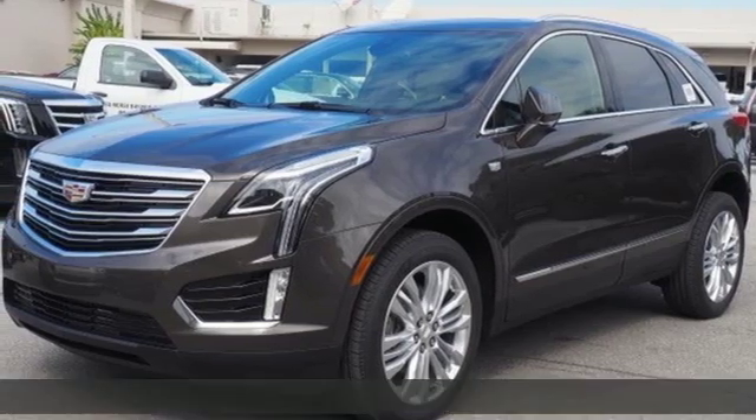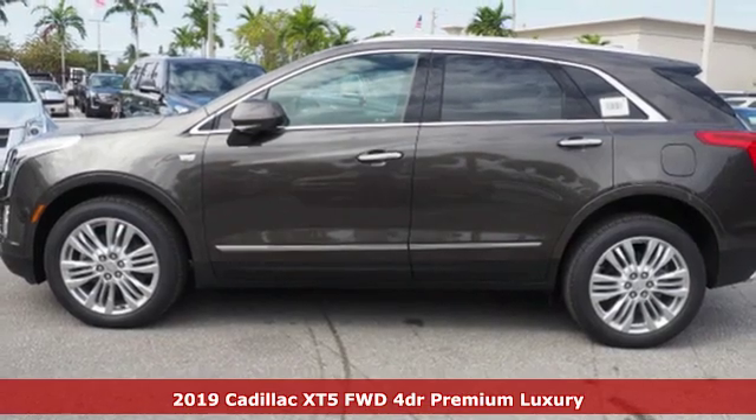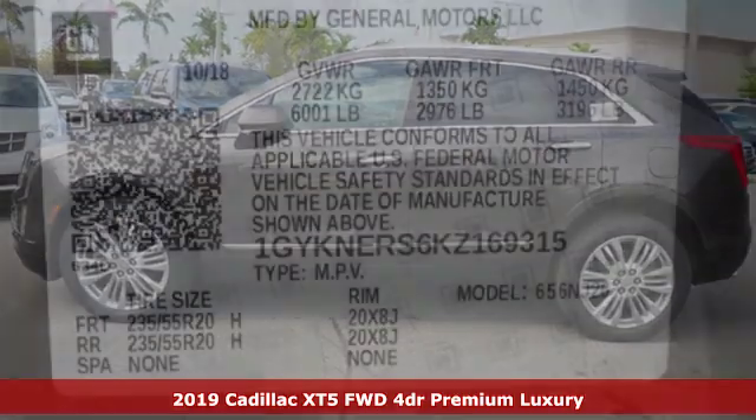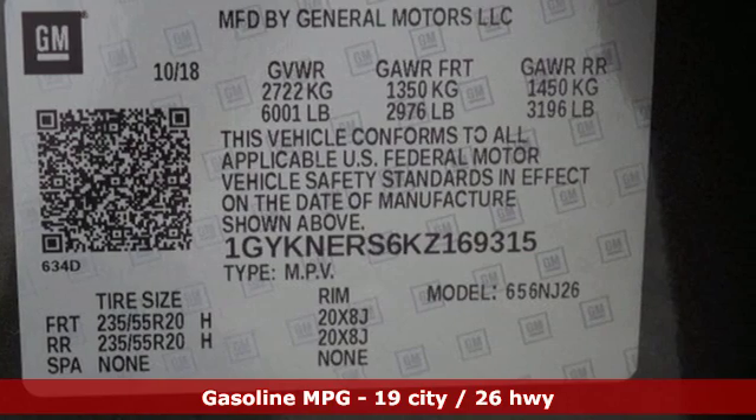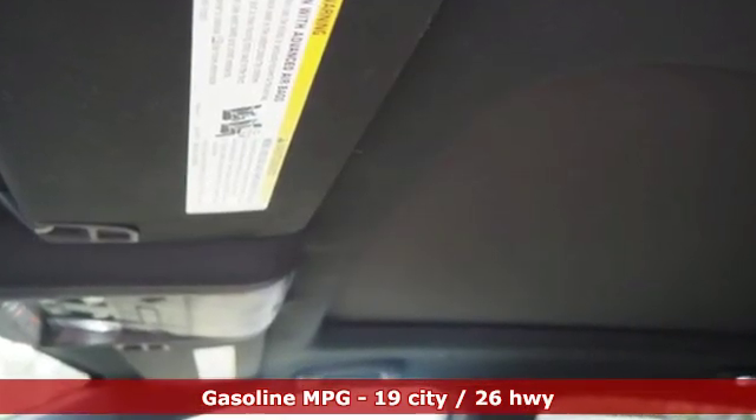Here's a new 2019 Cadillac XT5. The distinctive exterior lends itself to more balance on the road and greater space inside, while the engine delivers excitement behind the wheel. And with features like these, every drive is a pleasure.